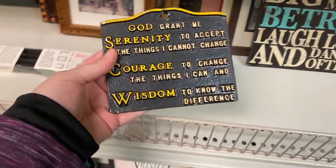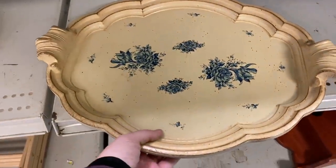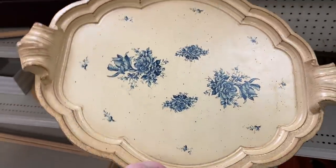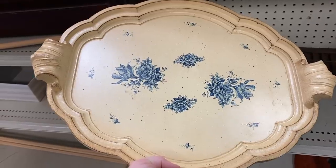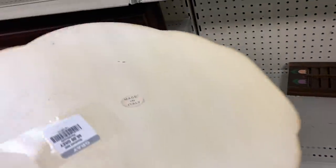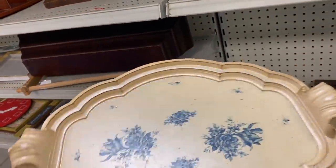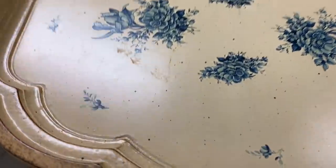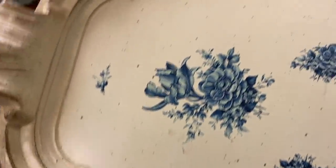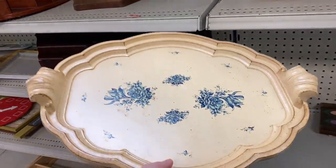I spied this amazing tray sitting there. It had an aged look to it — I don't think it's particularly old, but I was surprised when I flipped it over to see that it was made in Italy. They were asking $6 for it. It had a beautiful aged ivory color and these beautiful blue florals — very English cottage, vintage farmhouse. I think it would make for an excellent bedside table display.